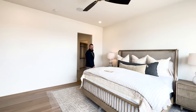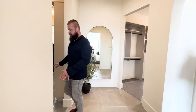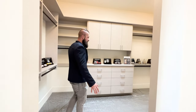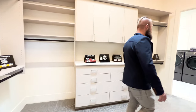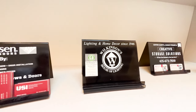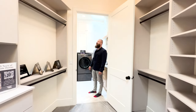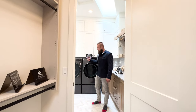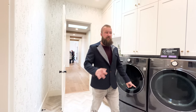Through here you have your master dressing area with two separate closets. One is attached to the laundry room and one is directly across the hallway. All the lighting in here is from my family's company — my great-grandpa started it. This closet attached to the owner suite goes directly into the laundry room.